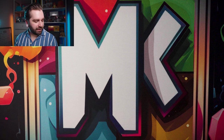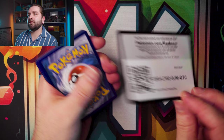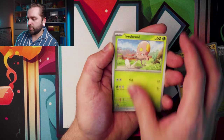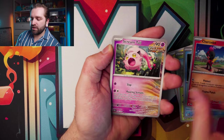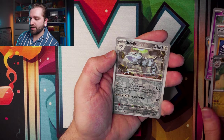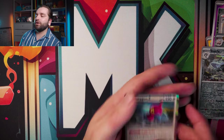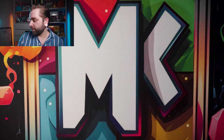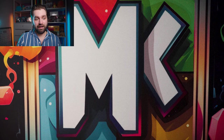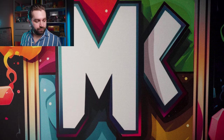Last Paradox Rift pack — steel energy, Oricorio, Toedscool, Vanillite, Charcadet, Scream Tail, Professor Sada's Vitality, Iron Bundle, reverse Knuckle Stack, Steelix, and another Porygon Z. Not great for Paradox Rift — only one hit, and it's actually one I already have in the set, so maybe something there for trading.